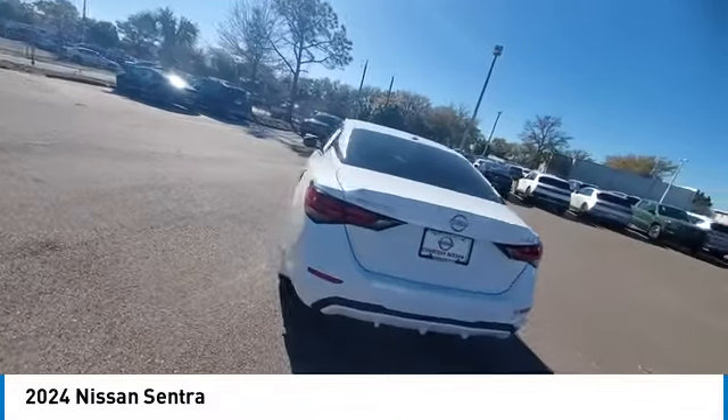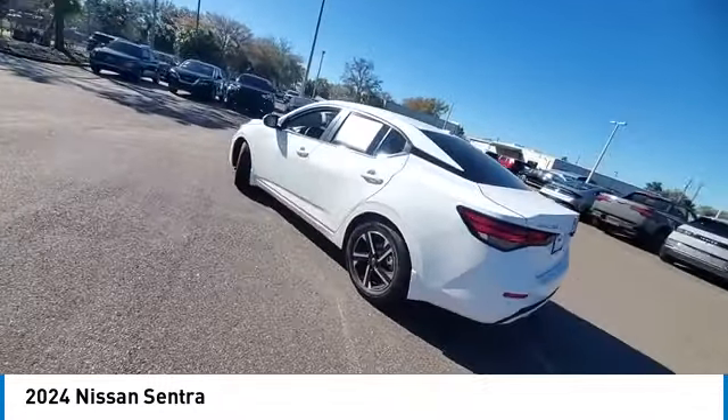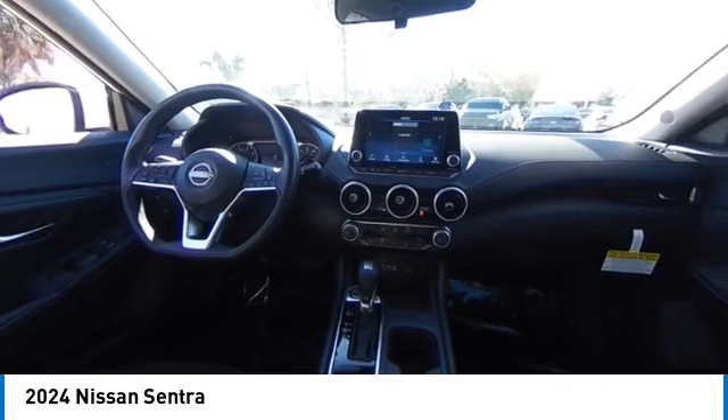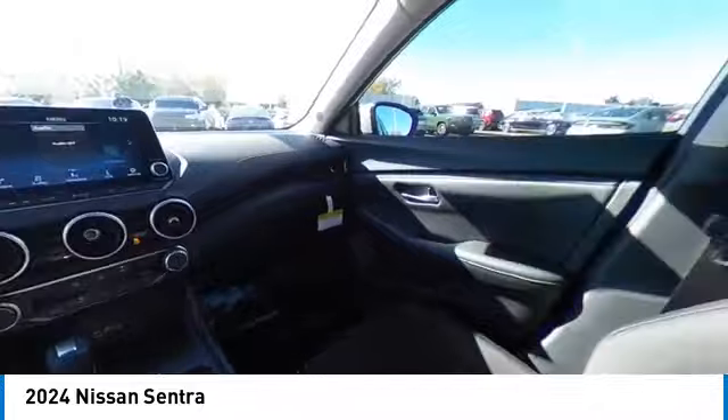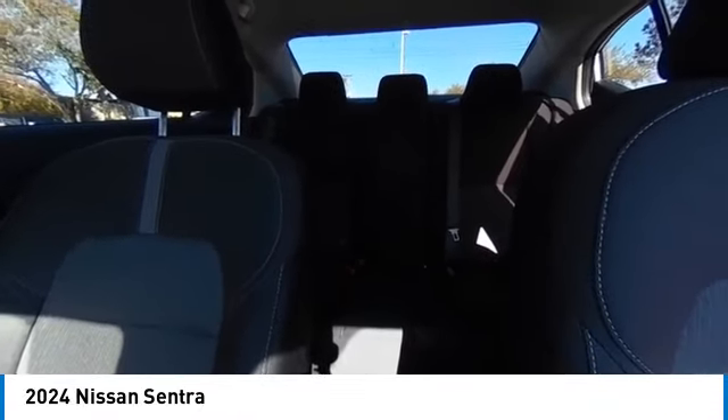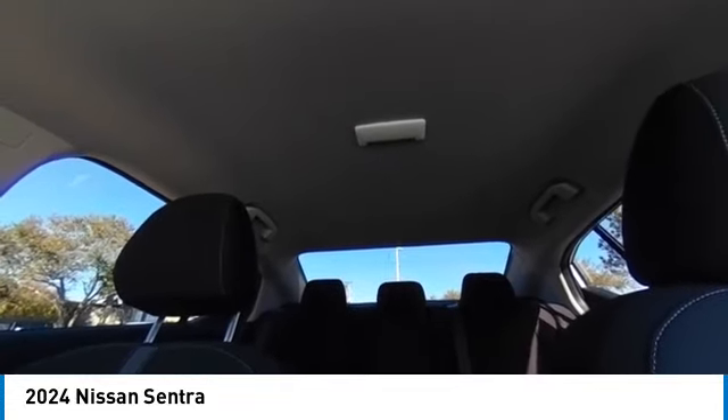Here are some of this vehicle's great options: electronic stability control, alloy wheels, brake assist, traction control, remote keyless entry, four-wheel disc brakes, speed control, variable speed intermittent wipers, rear window defroster.